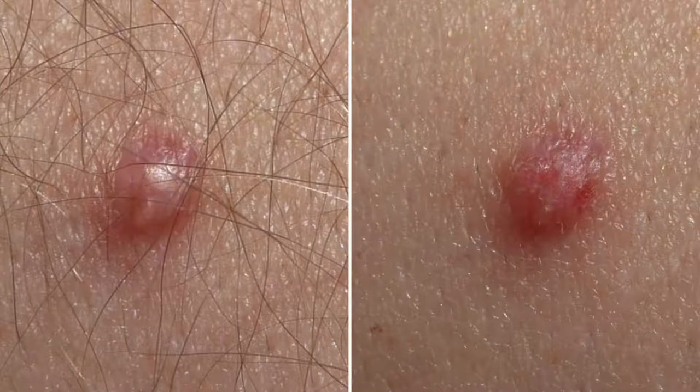The incubation period of LGV is between about 3 to 30 days, and the first sign can be a painless papule or a shallow erosion. Sometimes that shallow erosion can develop into an ulcer. Normally in men it is in the coronal sulcus, just underneath the head of the penis. In women it can be around the vaginal wall, the bottom of the vagina called the vachetta region, the vulva, or even the cervix.